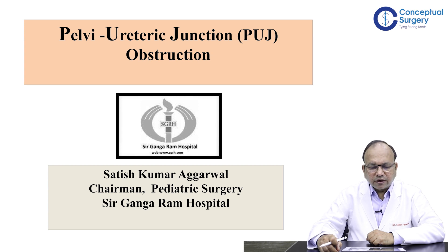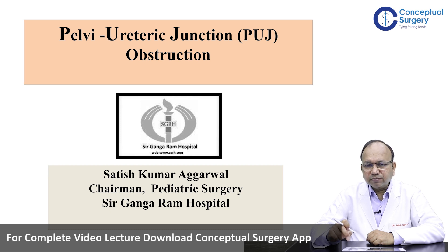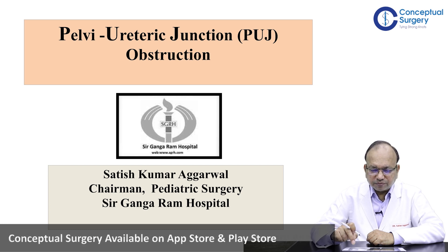Today I'll be speaking on a very important topic for general surgeons, DNB students, MS students, practicing surgeons, as well as aspiring pediatric surgeons. The topic for today is Pelvi-Ureteric Junction or PUJ Obstruction, which I'll be taking in two parts: the clinical part and the operative part.